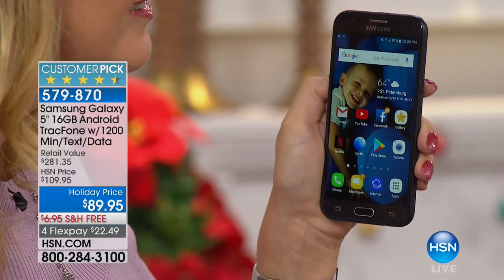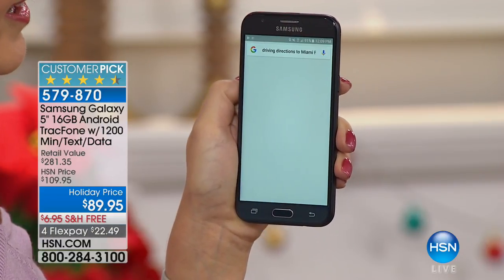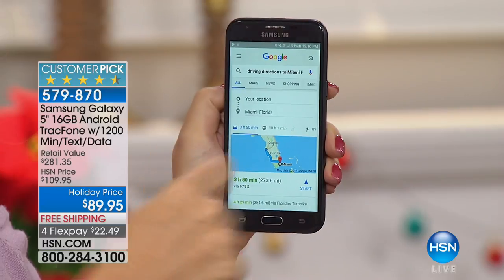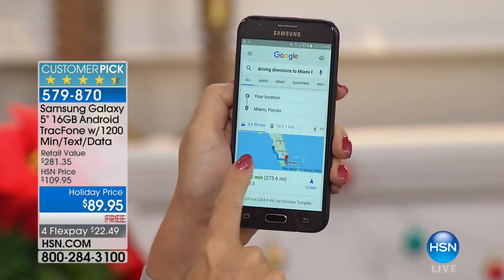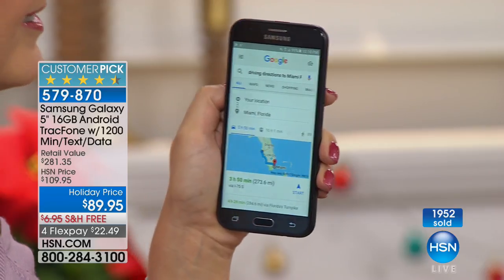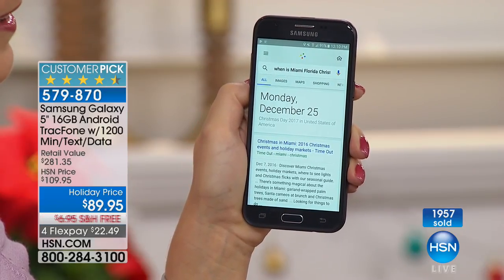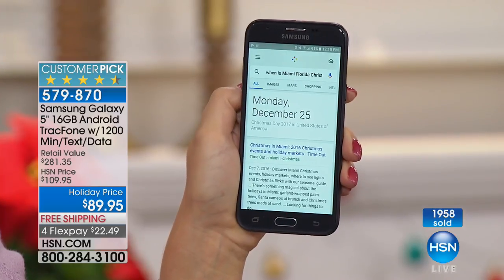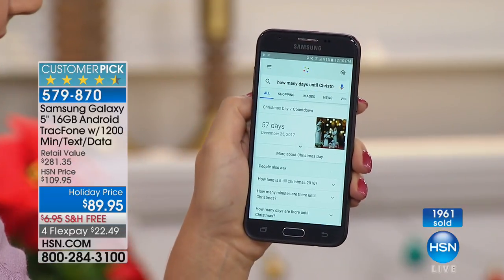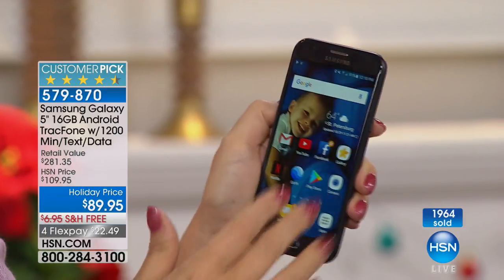Let me demo it — OK Google, driving directions to Miami, Florida. [Phone responds: Miami is three hours and 50 minutes from your location by car in light traffic.] You can wake it up with your voice or touch the microphone. We've had a little Wi-Fi issue in the studio today. OK Google, when is Christmas? [Phone responds: Christmas Day in the United States will be on Monday, December 25th, 2017.] We didn't even know it was a Monday — 57 days until Christmas!